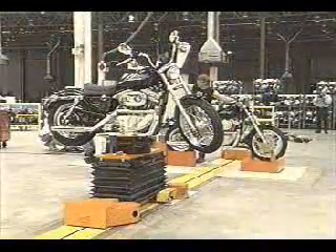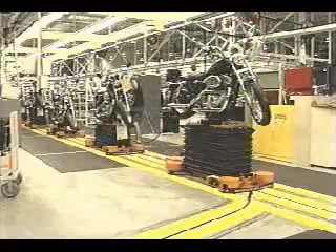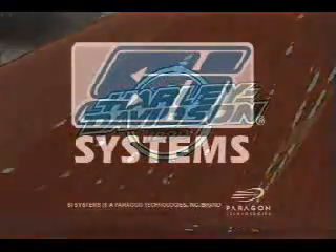This SI handling solution has increased efficiency and quality for Harley-Davidson.